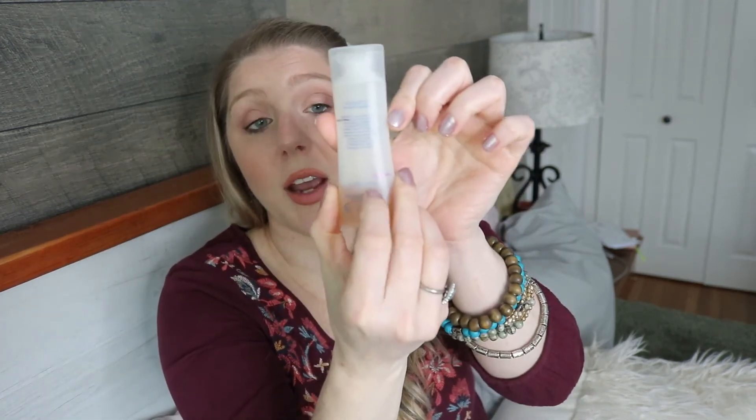Then we have the Dove Go Fresh Body Wash. I used it five times — I did not weigh this one before, so we're at 20 grams now. I think I probably only have maybe three more uses left in here, so this should be finished by the next update. Then we have the Hershey Hotel Shampoo. I used this three times — again, just something I was hoarding. I should be able to have this finished by the next update too.